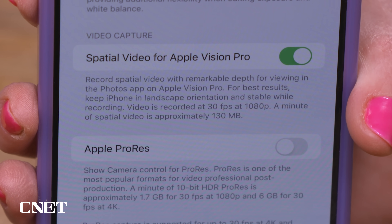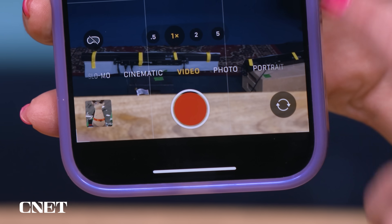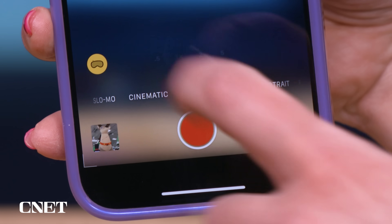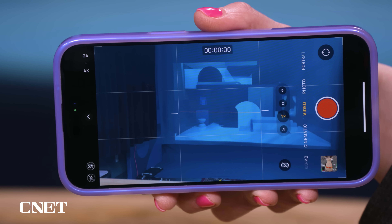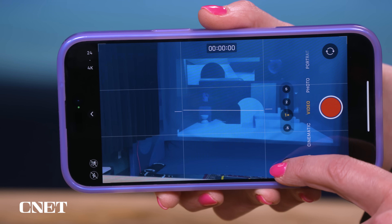A minute of spatial video is approximately 130 megabytes. When you go to take a video, you'll see a little VR goggle symbol with a nose slash over it — just click it to activate. It's going to change your video to the settings needed for spatial video, forcing you into horizontal mode. My default is to record in 4K, but it switches to 1080p at 30 frames per second, and it'll go back to 4K when you turn that off.